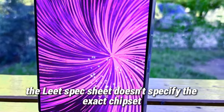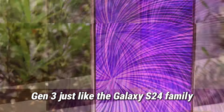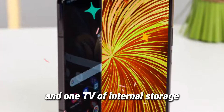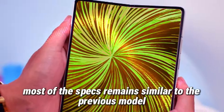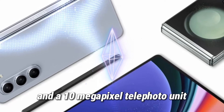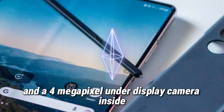The leaked spec sheet doesn't specify the exact chipset, but we can be certain it will be powered by the Snapdragon 8 Gen 3, just like the Galaxy S24 family. It comes with 12GB of RAM and options for 256GB, 512GB, and 1TB of internal storage, similar to the Galaxy Z Fold 5. Most other specs remain similar to the previous model: the same 4,400mAh battery, a 50MP main camera, a 12MP ultrawide sensor, and a 10MP telephoto unit with 3x optical zoom. There's still a 10MP selfie camera on the outside and a 4MP under-display camera inside the main display.